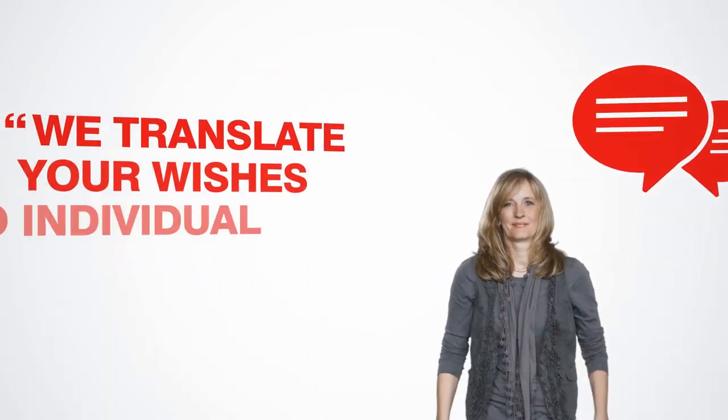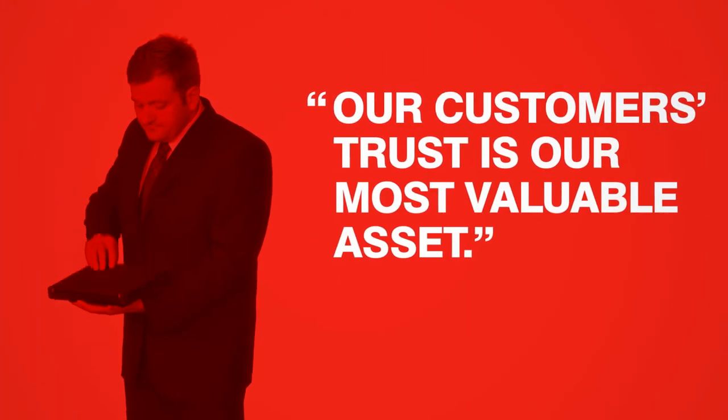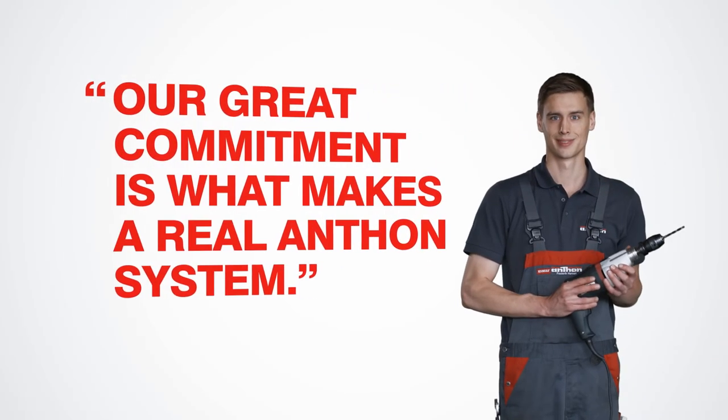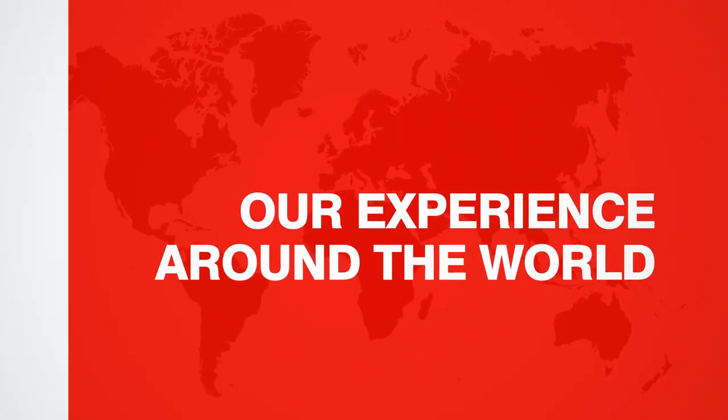We are there for you. Your trust is our most valuable capital. We are well aware of this responsibility. You have our word. Anton — our experience around the world.